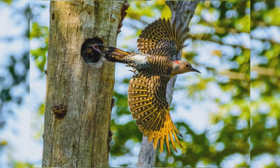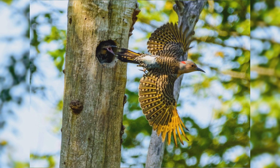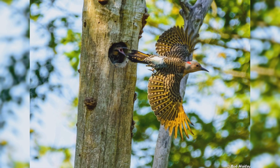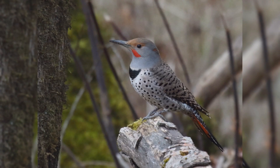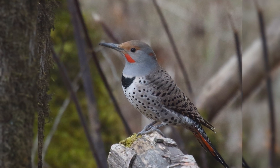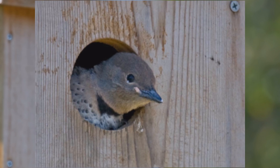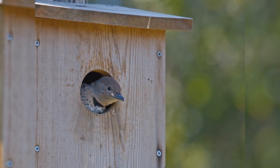Eastern birds have yellow bases to the wing and tail feathers. They have brown faces and gray crowns. Males have a black whisker mark and a red nape mark, which females lack. Western birds have salmon red wing linings and tail. They have a gray face and brown crown. Males have a red whisker mark that is lacking in females. Northern flickers visit suet feeders and will also nest in specially built flicker houses.